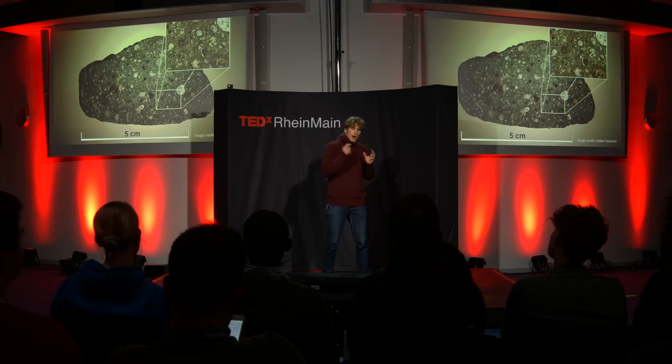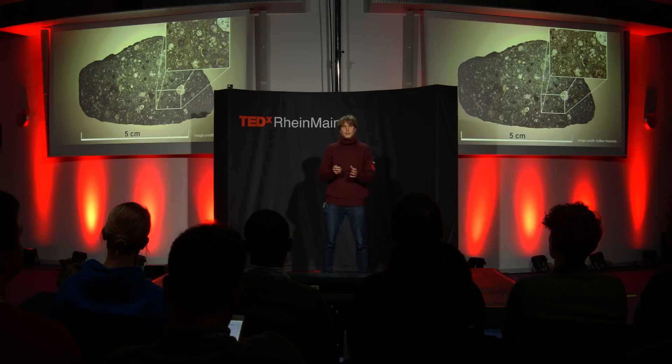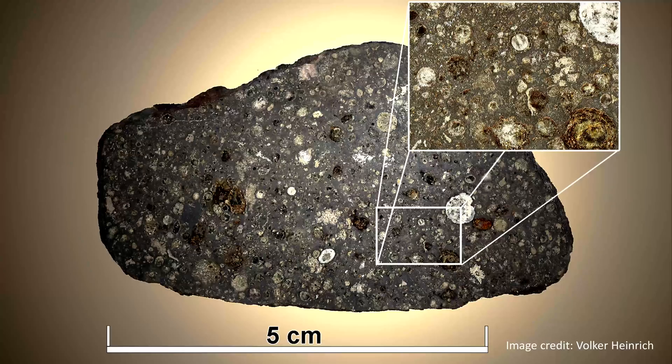We can look inside these meteorites and see what objects are in them. What we see are round-shaped, spherical, marble-like objects. These objects sometimes make up more than 80% of the volume of these meteorites, meaning they made up 80% of the Earth's precursor material — so they are really important. But we do not know how they form. These objects are the chondrules I was talking about.